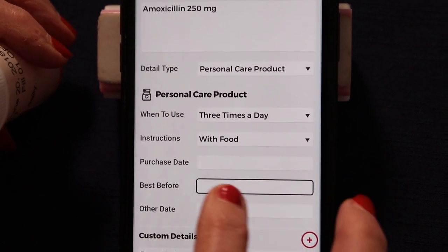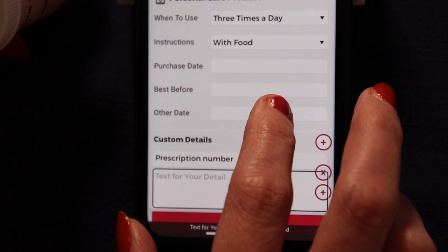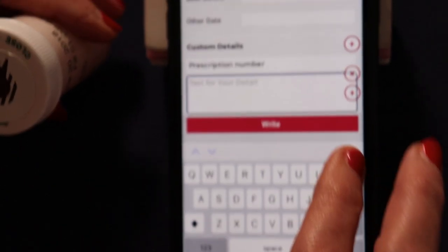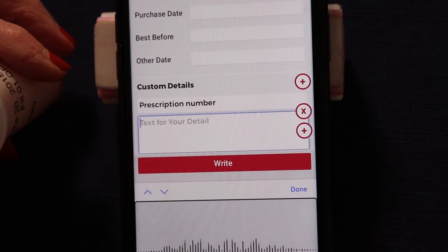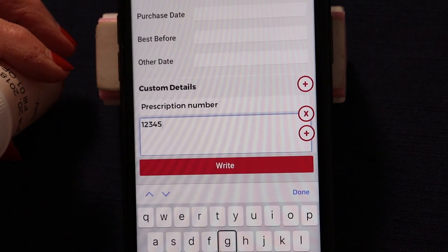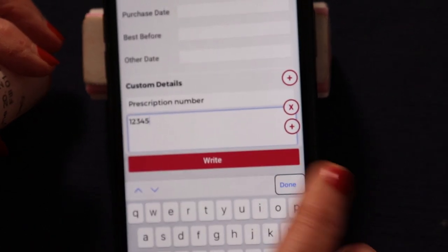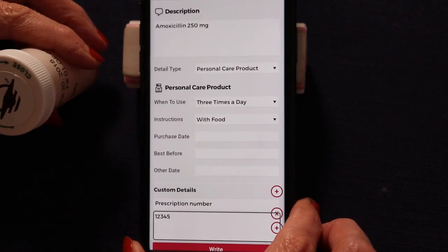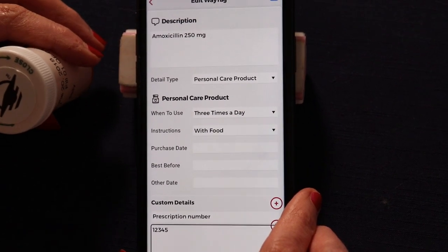Other available fields include purchase date, best before, and other date. I navigate to the prescription number multi-line text field. I had to wait until I heard 'text for your detail,' so I'm going to double click and hit dictate: one, two, three, four, five. Now we should be done. I'm going to click done. This tag now has everything on it that I want to know. So I'm going to go ahead and click right and then touch the top edge of my phone to the tag. WayAround. Success. WayTag written.